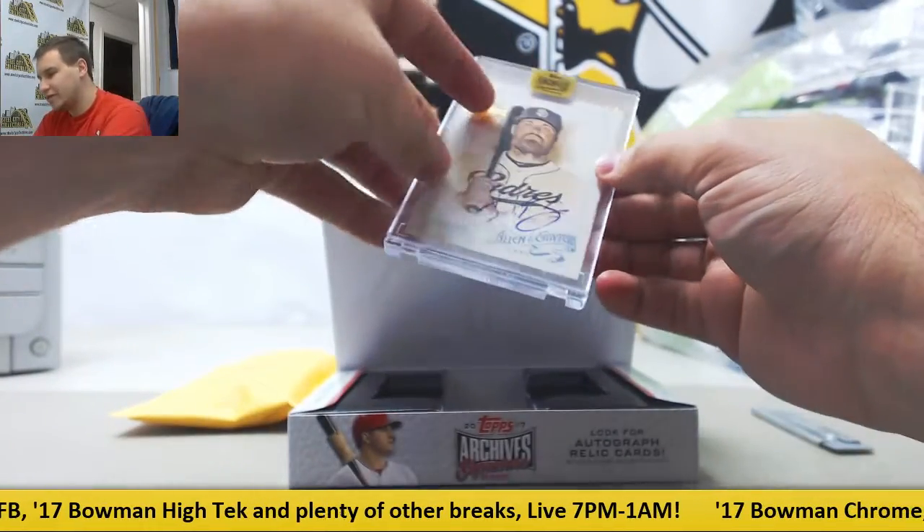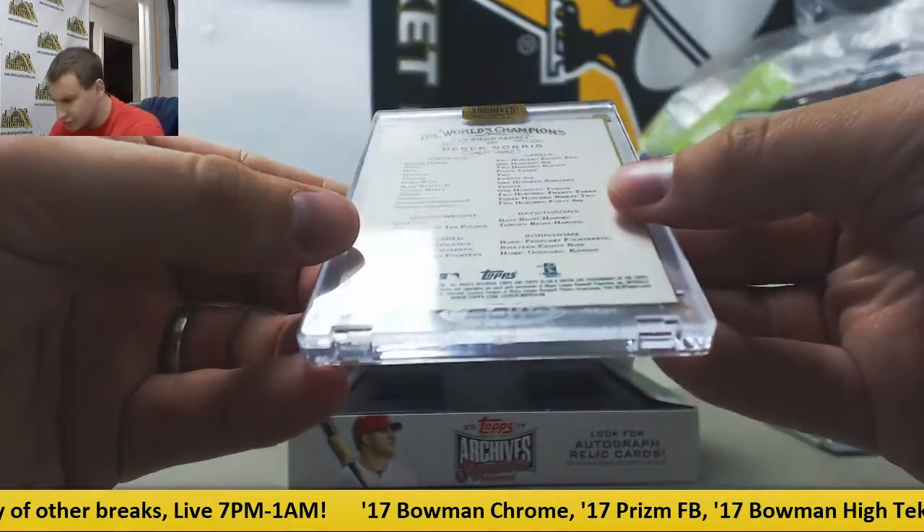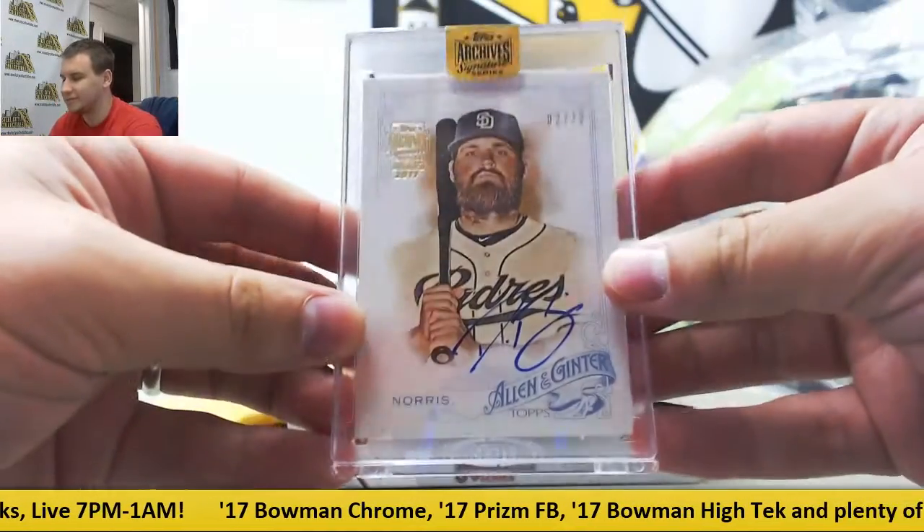And in here we have number 2 of 32, Derek Norris, Allen & Ginter, 2015 Base Buyback Auto.